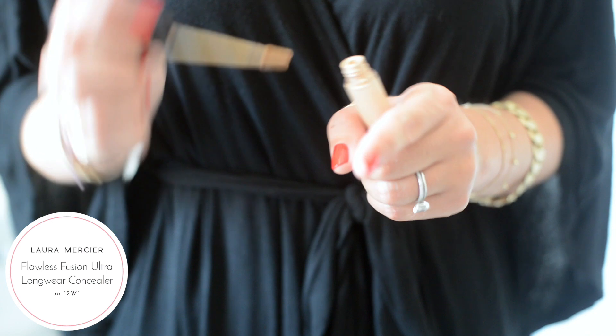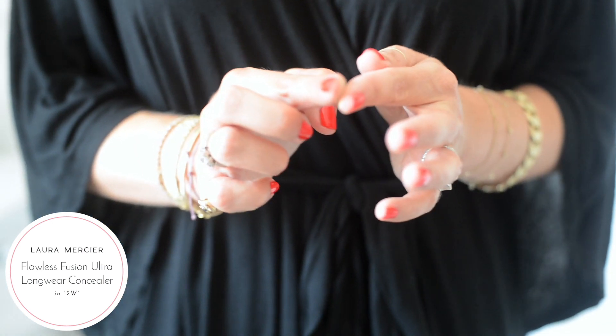Most of the time, I skip foundation altogether and simply apply concealer where it's needed. Rather than applying it directly to my face, I first add it to my fingers so that it can warm slightly and blend more naturally. I focus mostly under my eyes, where it can get dark, and around my nose, where it can get red, and then just cover up any additional blemishes.